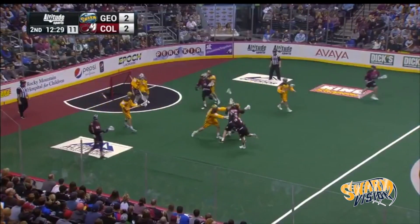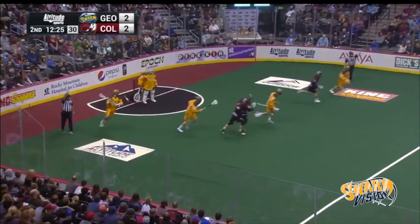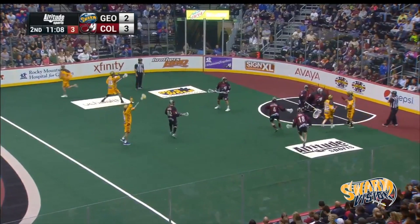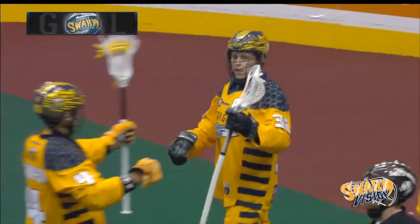Tries to find a lane through eight. He'll shoot — save there by Mike Pool, and loose ball picked up by Ethan O'Connor. Spins away from trouble, flips it back up top to Shane Jackson — tuck and go, short side twister. What a goal from Shane Jackson! Wow.